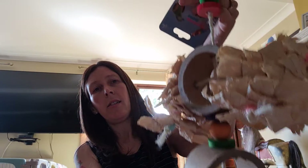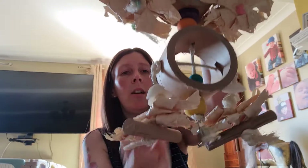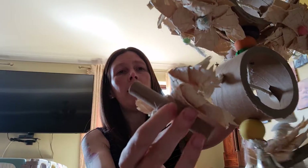Next up is the Dancing Delight at ten pounds. This is a good sized toy — it's got lots of chewing material at the sides, really big chunky bagels on some natural wooden pieces at the bottom, some wooden discs and some wooden beads.